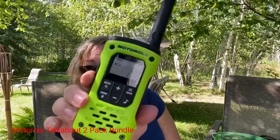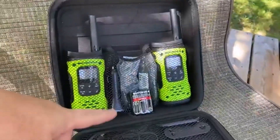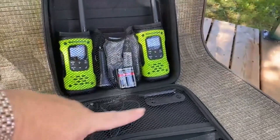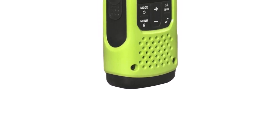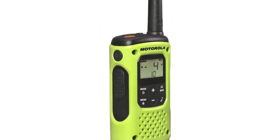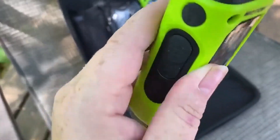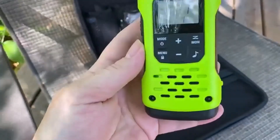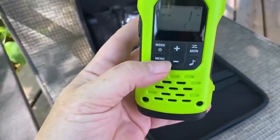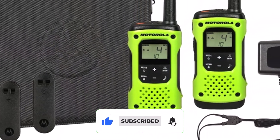Number 4: Motorola Talkabout 2 Pack Bundle. Each of these radios has 22 channels with 121 privacy codes and they are powered either by the included NiMH rechargeable batteries, which last up to 10 hours, or 3 AAA batteries, which last up to 29 hours. The units have 11 weather channels for real-time weather conditions. They also have a low battery alert and a scanning feature to find channels that are currently being used. This pack bundle also comes equipped with handy 2-way radio headsets for added versatility.